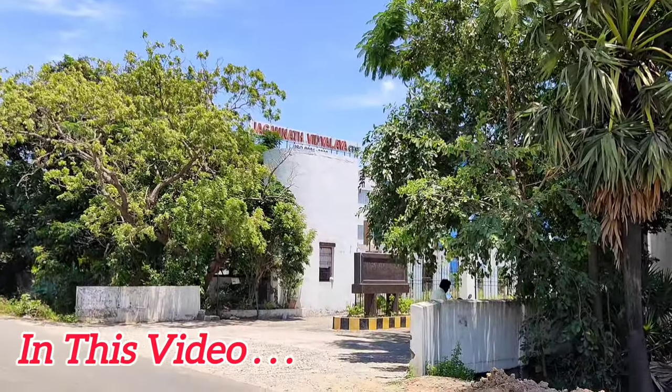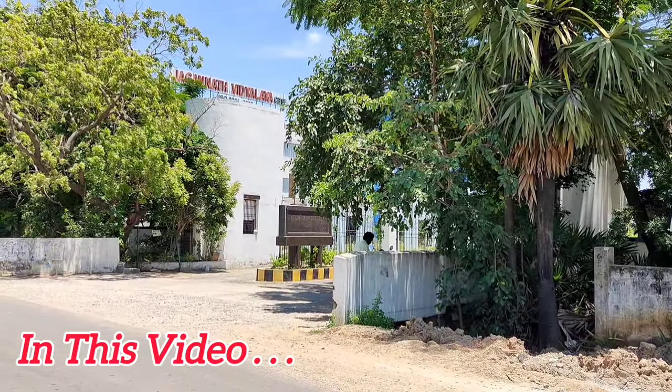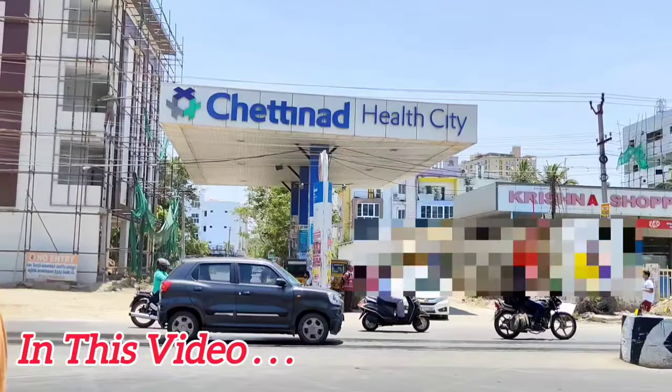If you are looking for a school, we are near Jagannath CBSE. We are on this parallel road. If you need a special place, you are near Akshaya Today apartment. On the opposite side, there is a small school. There are various local medical facilities in the area.